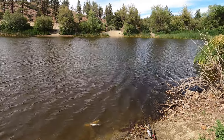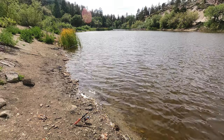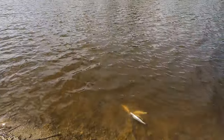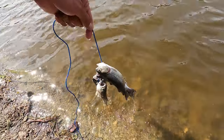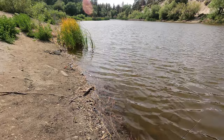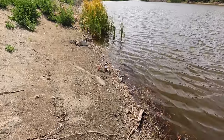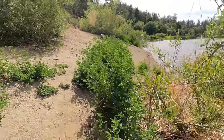Baiting and wading has been key — that's what we've been getting them on, on two small poles. So far we got them all on power bait. We lost one, got four of them. We're one away from a limit.